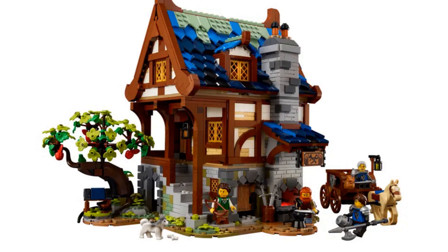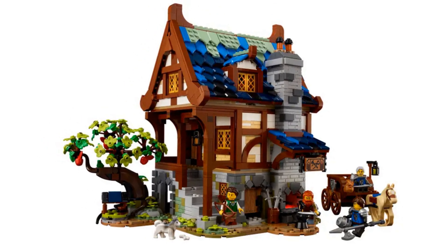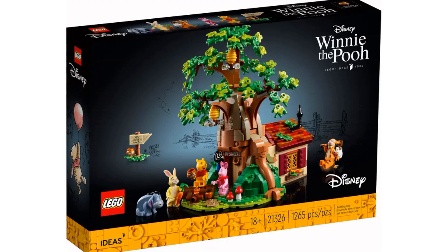The fan designer of this set was Clemens Fielder. This is such a nice set — it looks so good and I really want to build it. I've held off buying it because it doesn't fit with my other themes, and I can't buy everything. Why do rich people buy yachts when there is LEGO?